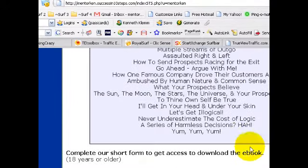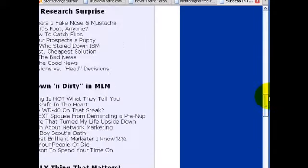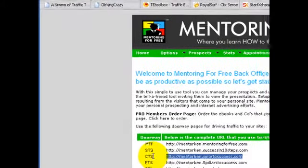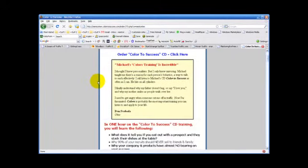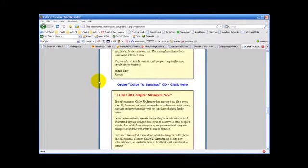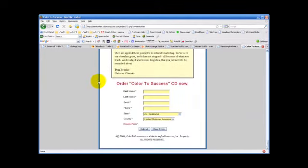You're not branded on this page, but it uses the leverage of these two guys. The next doorway or capture page is CTS, or Color to Success — let's look at that one. This page promotes the Color to Success CD and is very powerful. It has lots of bullet points about what somebody will get from the CD learning personality types, and there are a great many powerful testimonials. And there's the order form — no branding on this page either.